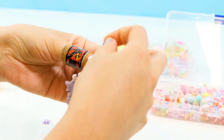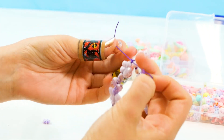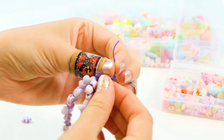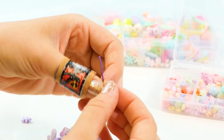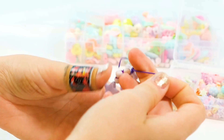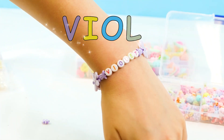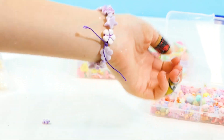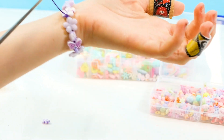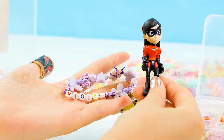We are going to put this bracelet onto our hand as soon as we get this knot tied. Perfect. Look how cute — it says Violet. And it has all these violet little things. Now we have a little bit extra here, so we're just going to cut those off. Chop. Ta-da. Violet's bracelet is done. I love it. This is so cute.